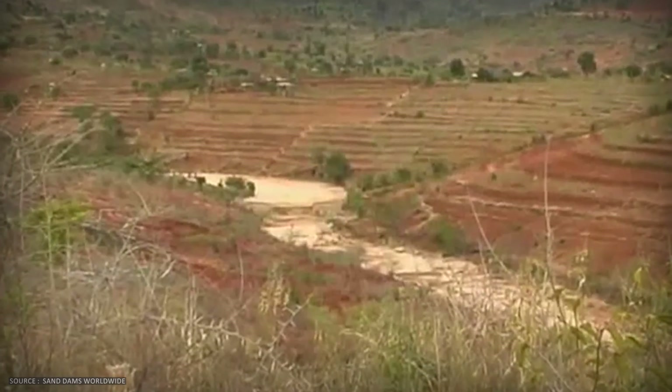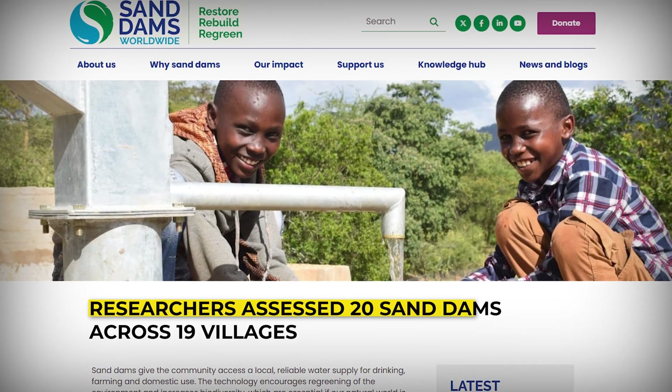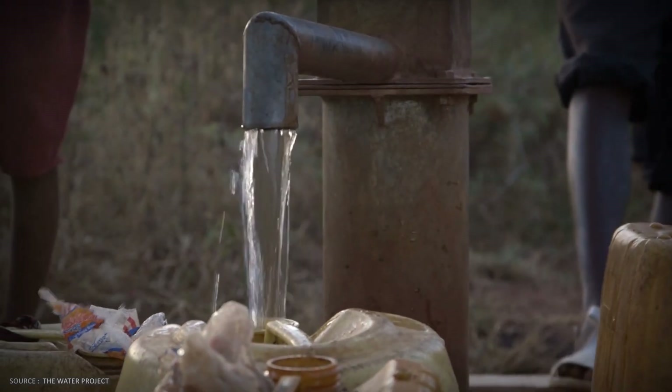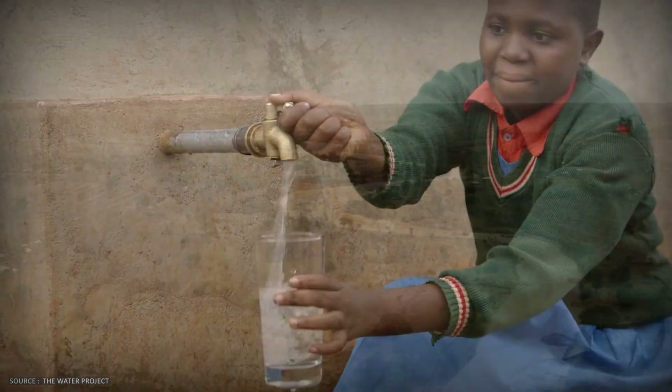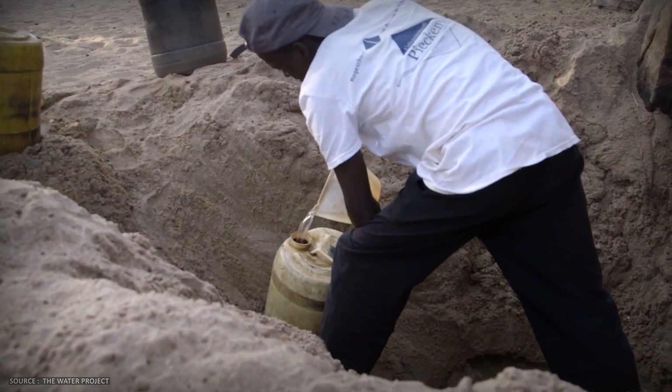Pan east to Zimbabwe. In the Shashi catchment, researchers assessed 20 sand dams across 19 villages. Result? Water was available for an average of 4.4 additional months per year. In a region where rivers flow just days annually, those extra months mean survival.